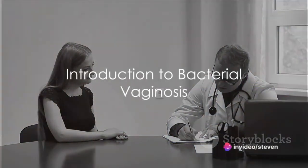Have you ever heard of bacterial vaginosis? Well, you're in for a treat. Welcome to Eduk Medical, where we delve into all things medical. Today, the spotlight is on bacterial vaginosis.